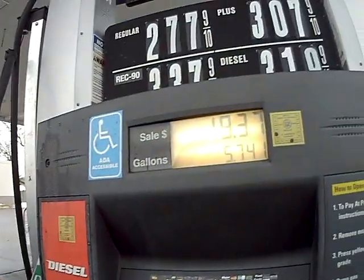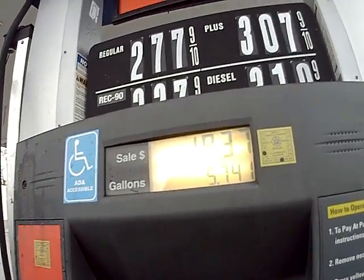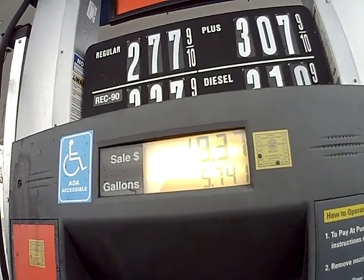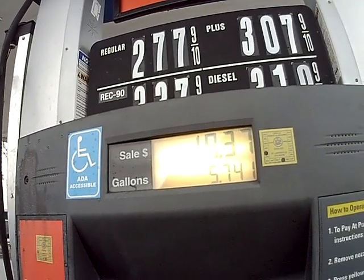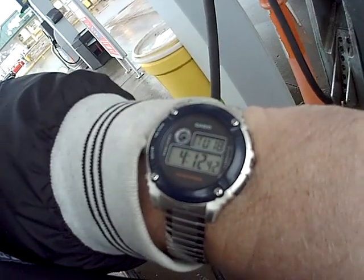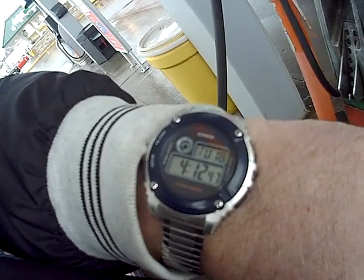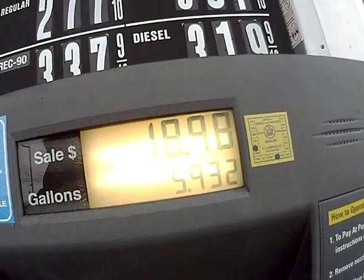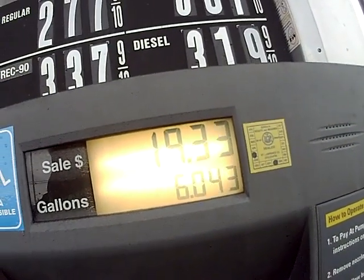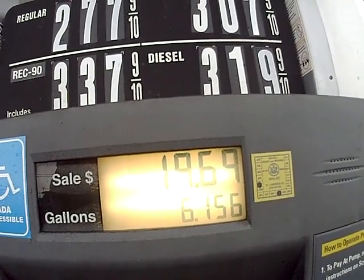We'll wait 30 seconds and we'll pop her off and we'll see what we've got. I'm figuring on this and we'll see what we've got. I'll pop this off at 20 bucks.